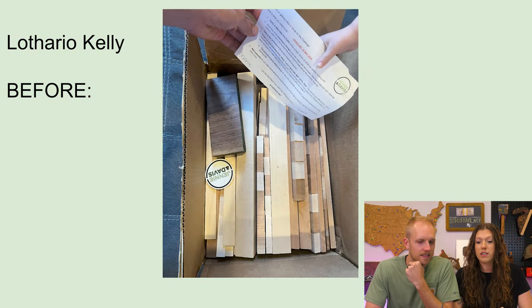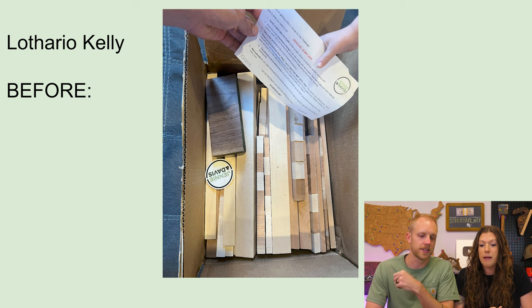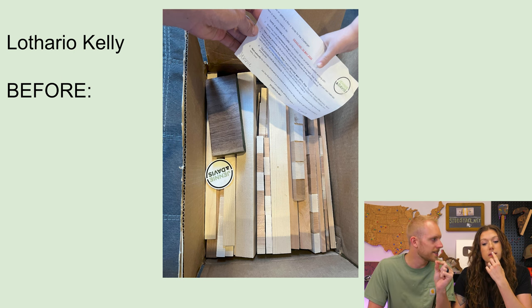First up, Lothario Kelly. Here's his before picture — his box of scrap. It looks like he got a little bit of walnut, mostly maple, and some cherry strips from our cutting board. A lot of the cut-offs — those are the ends of our cutting board. Once trimmed to length, we still have some pretty nice segments that are glued up. A lot of times people will use these cut-off strips to make really cool patterns, so I'm curious to see what he did with this.